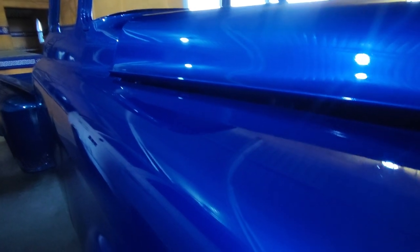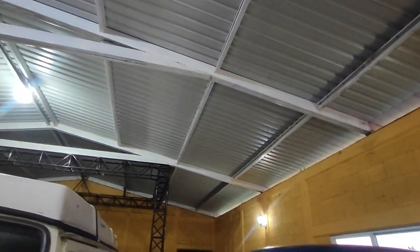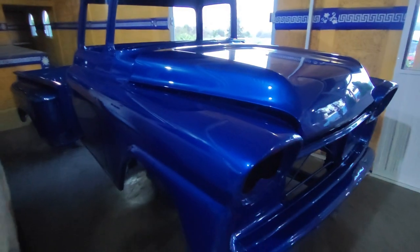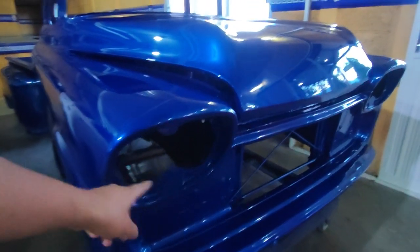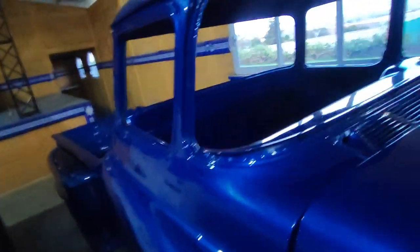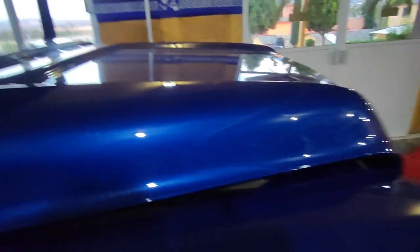Pero miren qué tal el color. Aquí no se aprecia bien porque está bajo techo, en sombra, pero en el sol se ve muy muy chida. Yo creo que ya para el siguiente video la van a ver con su defensa, con sus faros, sus molduras, sus cristales — ya se le van a poner todos.